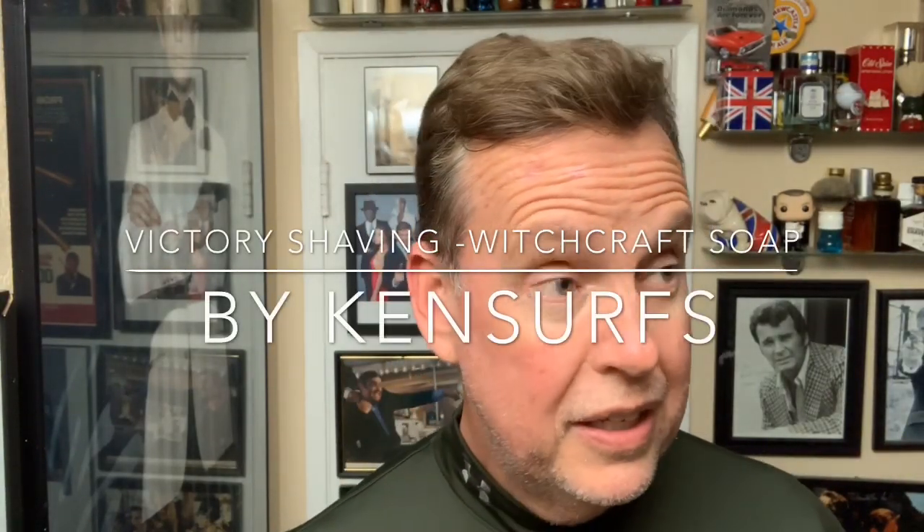Hey everyone, Ken Surfs here and it's time for another shave. It's Thursday. I must have fell asleep during that exciting Super Bowl and just woke up because I missed you guys. Congratulations New England — either way, that was not that an exciting game.